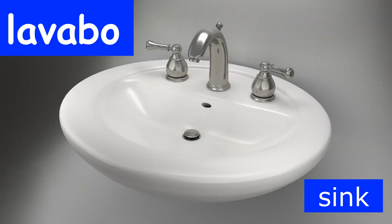Our next bathroom word is the word for sink in Spanish. If you'd like to say sink in Spanish, you say lavabo. Many times people use their lavabo in their bathroom to brush their teeth, to wash their face when they wake up or when they go to bed. Let's practice saying sink together in Spanish again. Lavabo.